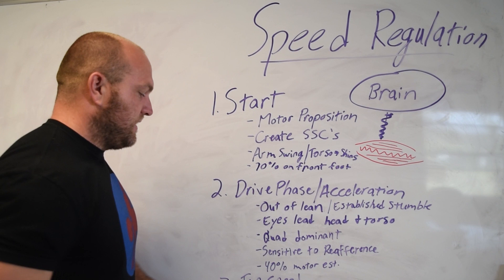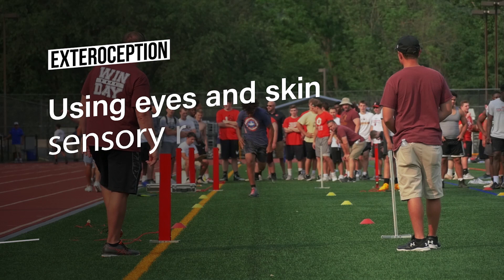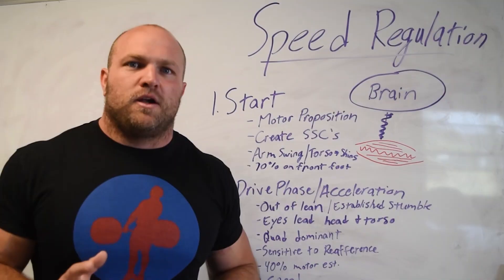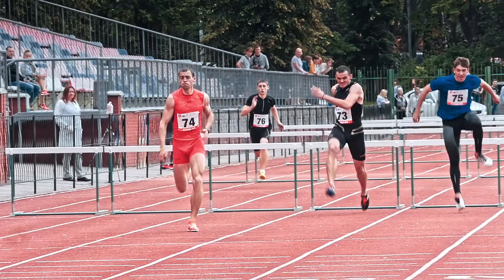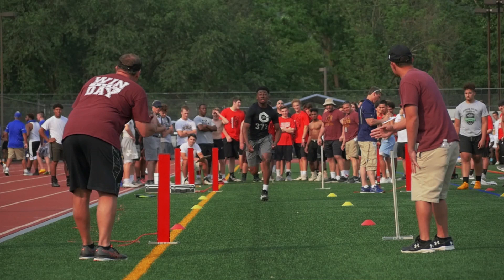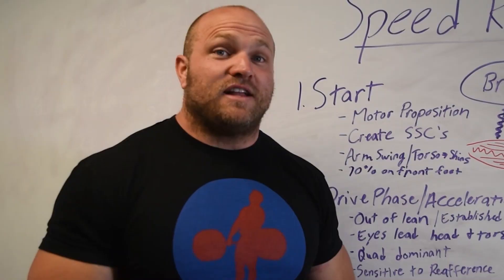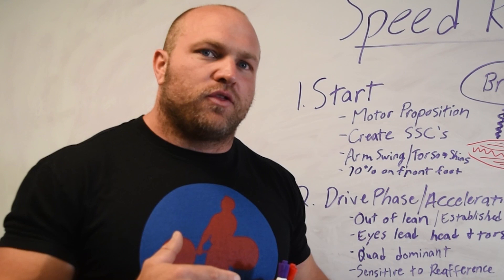Once we get to top-end speed, it's minimally based around exteroception — things like hearing your coach, trying to push yourself harder, or if you're a sprinter, hawking down somebody who's beating you. But in reality, most of top-end speed is reaction-based with minimal active input from your brain telling you what to do. It's more of a reactive feedback loop at top-end speed.